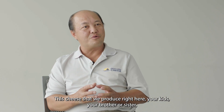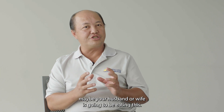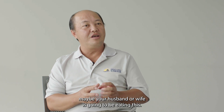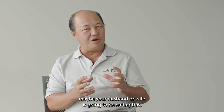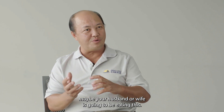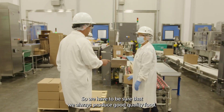This cheese that we produce right here — your kids, your brother or sister, maybe your husband or wife is going to be eating this. So we have to be sure that we always produce good, quality food.